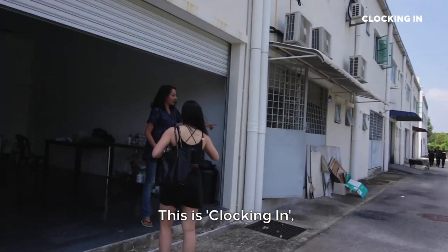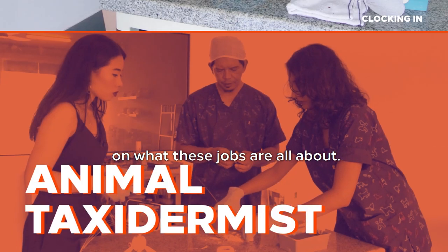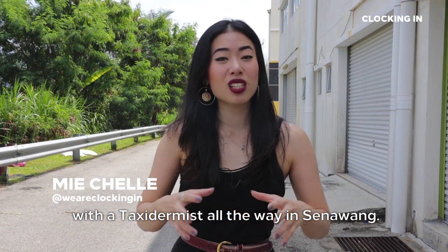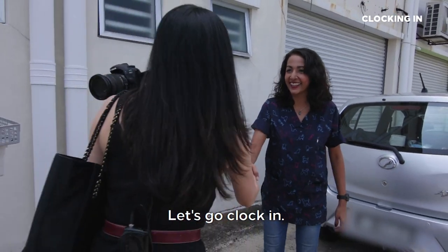Hey, this is Clocking In, where we clock in with local jobs in Malaysia to get a behind-the-scenes experience on what these jobs are all about. I'm your host, Michelle, and it's time to clock in. So today we're clocking in with a taxidermist all the way from Senawang. Taxidermists are people who preserve dead animal bodies through the methods of stuffing or mounting. Let's go clock in.